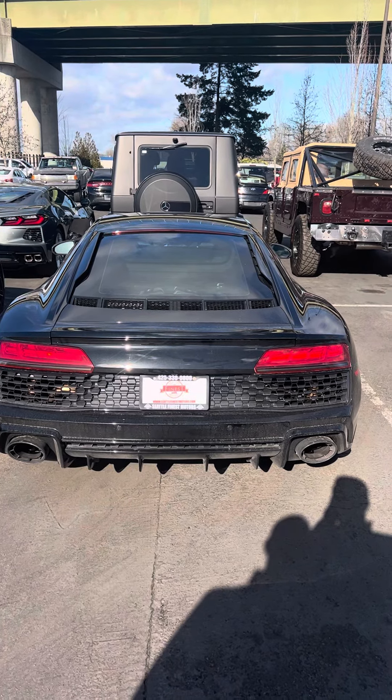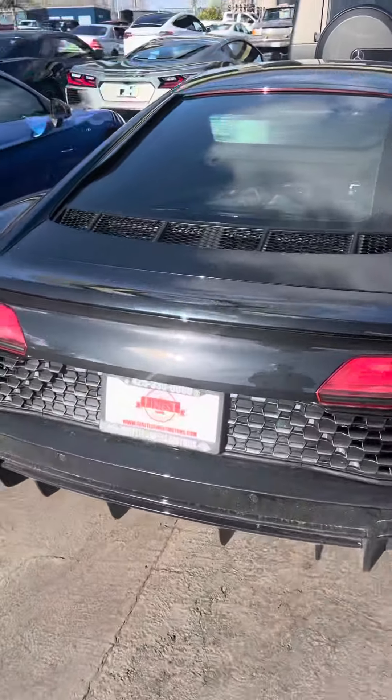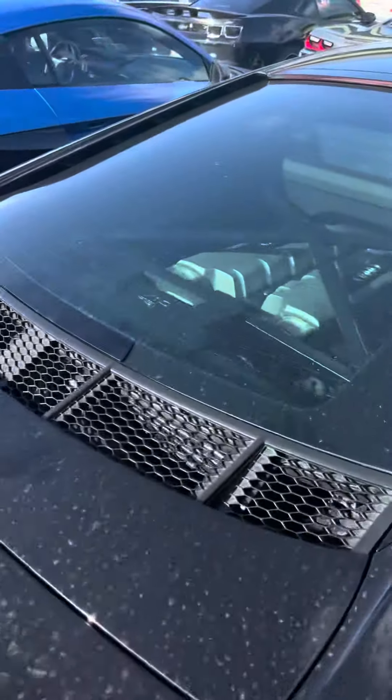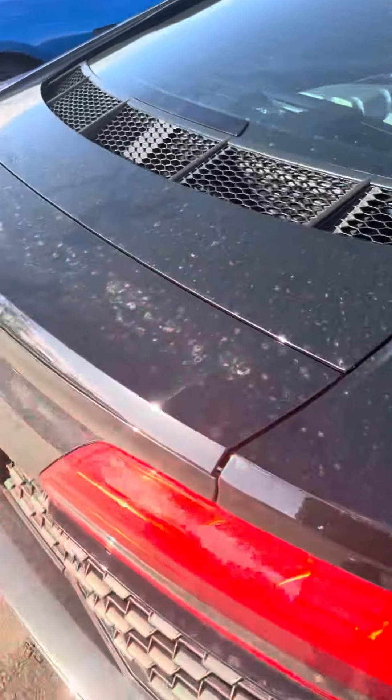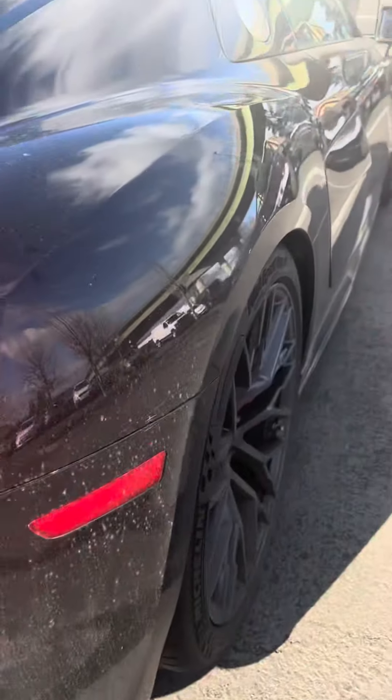Right here we have the 2020 Audi R8. As you can see, there's no big scratches or dents in the car — it's pretty much a brand new car.